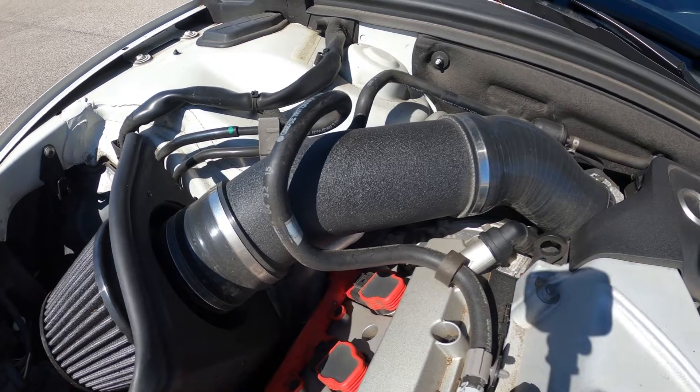Next we have the most expensive mod on my car: the exhaust system. We've got the AWE Touring exhaust with the diamond black tips. That ran me $1,750. That was a hard trigger to pull when I was getting ready to buy it, but totally worth it.